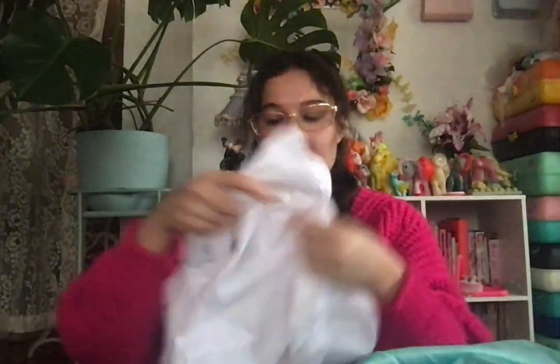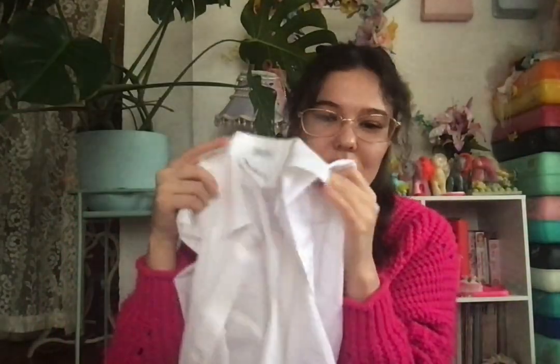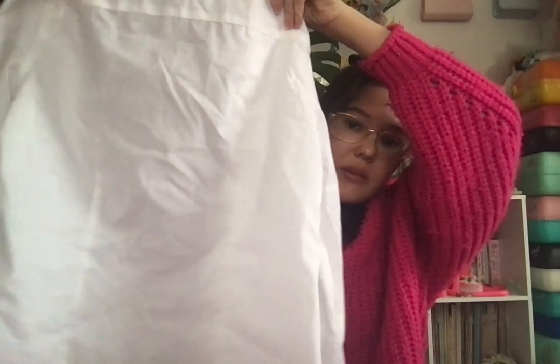Next I got just a plain white button-up, which is kind of tight. I was going for the Bayonetta look — like the sexy office worker. I got this from Sisterhood. It's Liz Claiborne and has lines on the back.